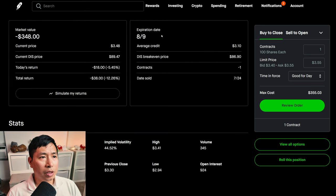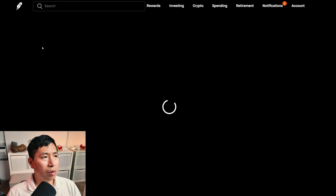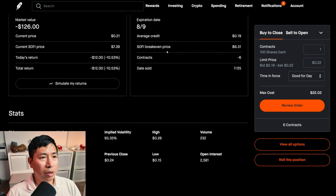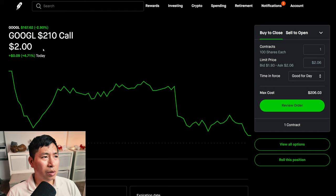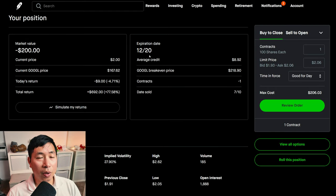This expires August 9th. My total return: I am down $38. I'm selling SoFi $6.50 cash secured puts. These expire August 9th. My total return: I am down $12. I'm selling Google $210 covered calls. These expire December 20th. My total return: $692.